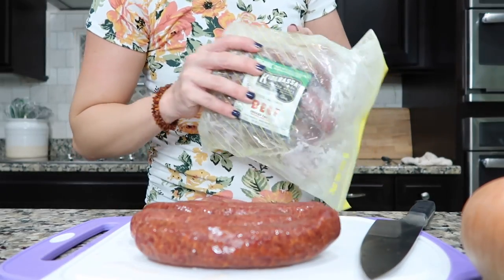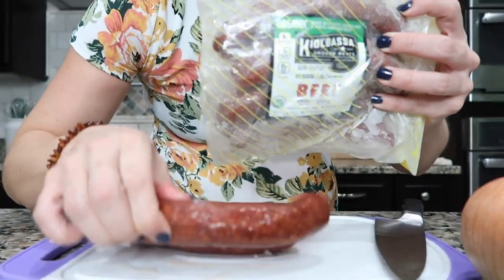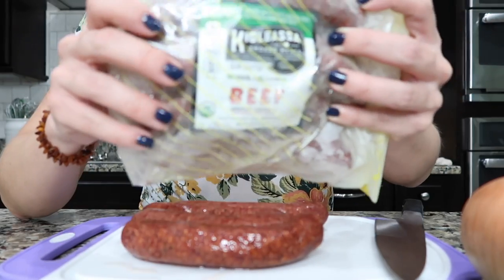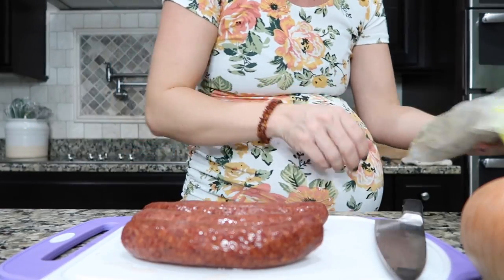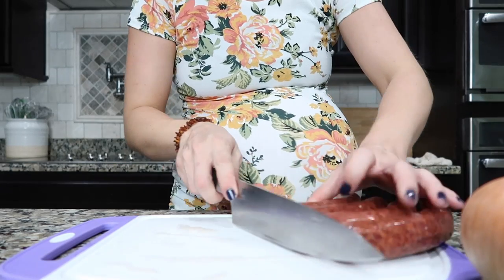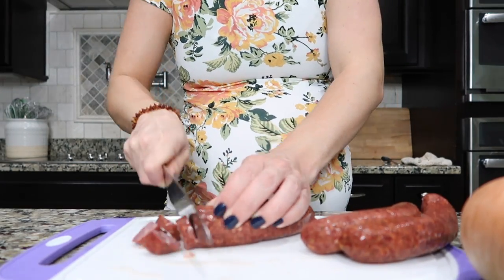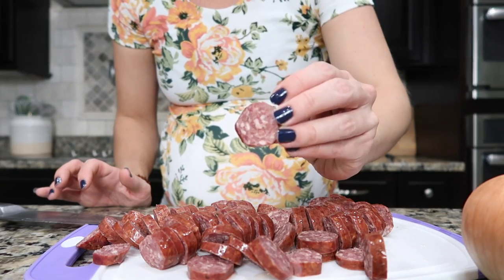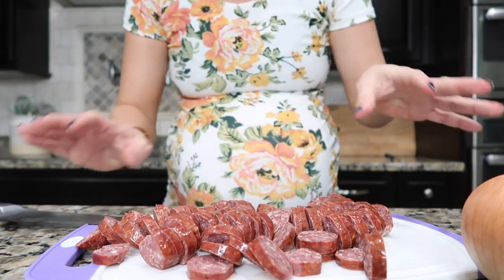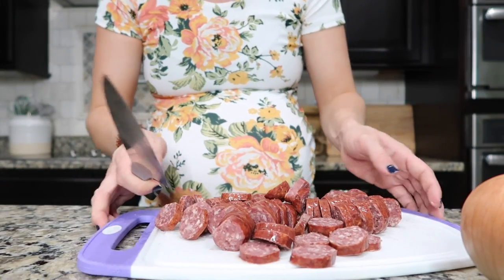First thing I'm going to cut up is the sausage. I keep it in my freezer and thawed it out a little bit — still a little icy, which I feel makes it easier to cut. They're beef and they smell really good, they're organic. I'm just going to slice them up. These little beef sausages are so delicious you can eat them just as they are.